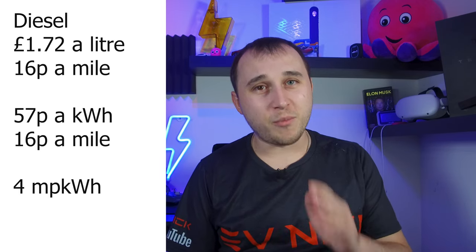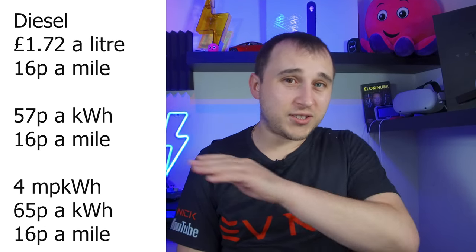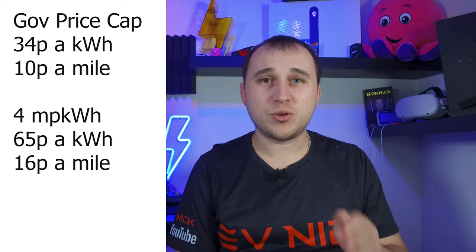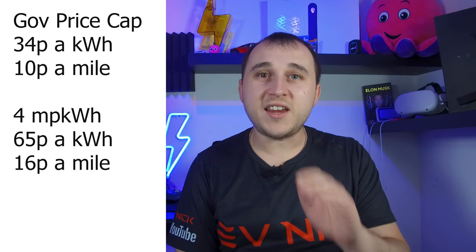Using 3.5 miles per kilowatt is extremely low for an EV. Changing it to 4 miles per kilowatt hour — which is a fair figure for an electric car these days — makes a massive difference to that tipping point compared to the diesel vehicle. Changing the figure from 3.5 to 4 miles per kilowatt hour moves the tipping point between diesel and electric to 65p a kilowatt hour, which is close to double the current energy price cap set by government for the next two years. So if you can charge at home, it's quite obvious that an electric car is going to be cheaper than fuelling a petrol or diesel car for quite some time.